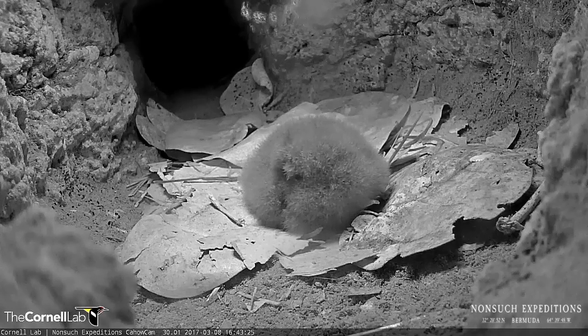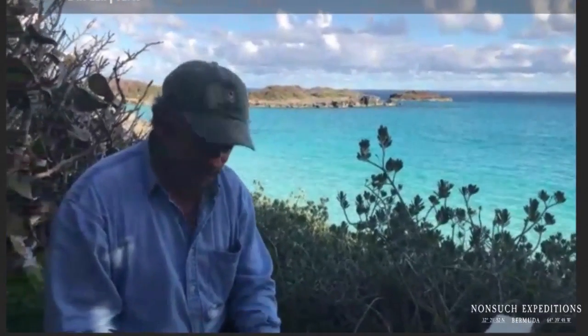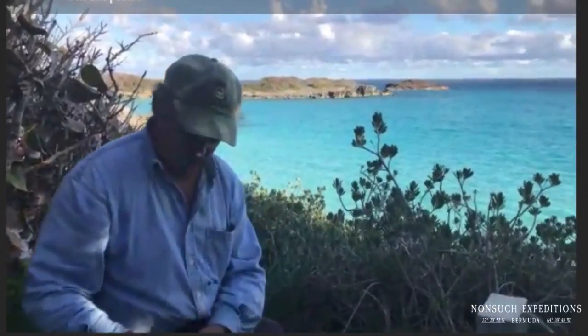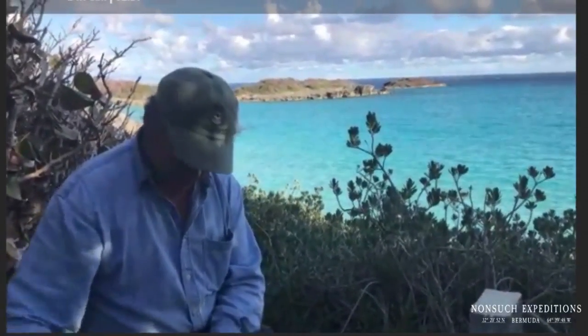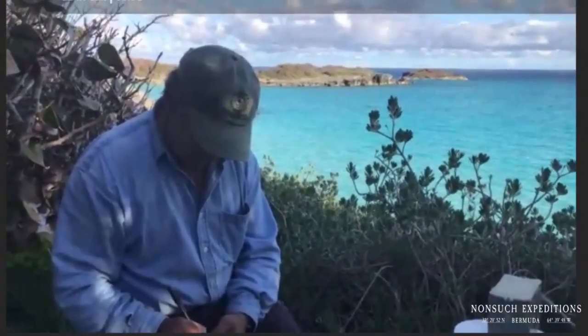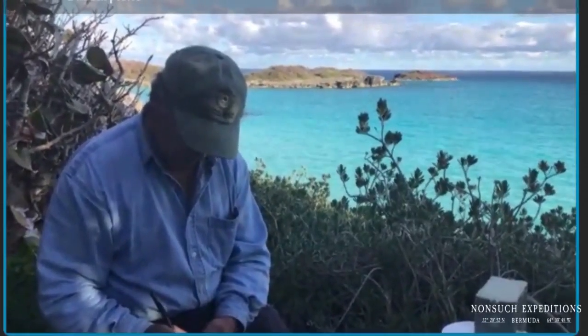Hello out there, this is Charles Eldermeyer from the Cornell Labs Bird Cams Project and we've got a great opportunity today to hear from the Senior Terrestrial Officer on Bermuda, Jeremy Medeiros — basically the Bermuda petrel expert — while he does a health check on our cam bird. So without further ado, I'll turn it over to Jeremy.